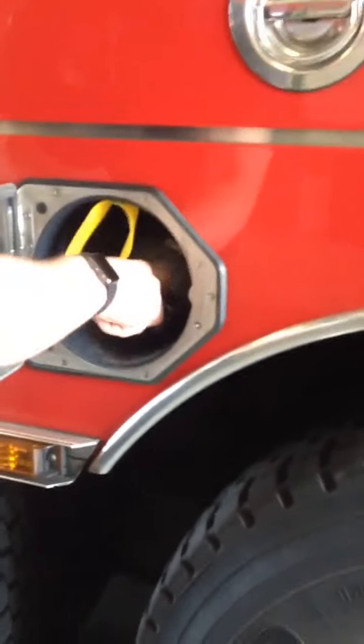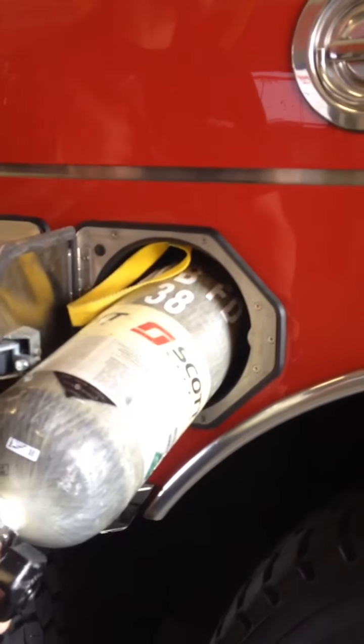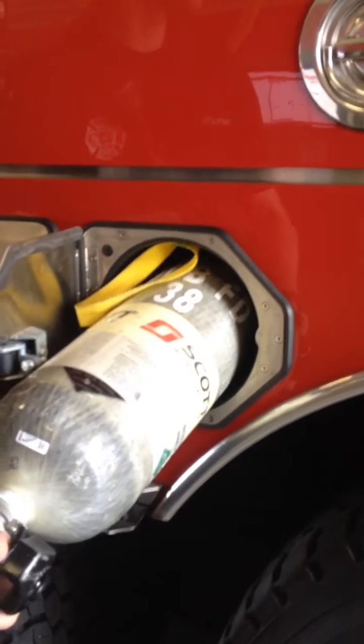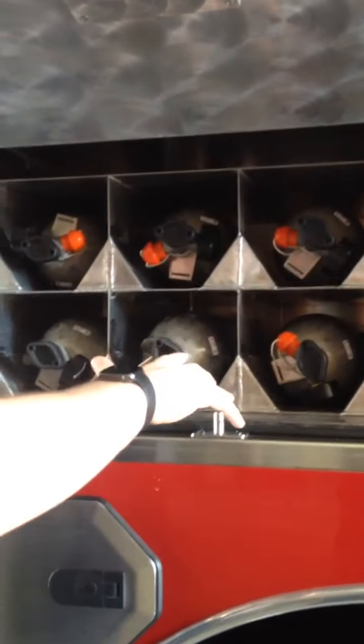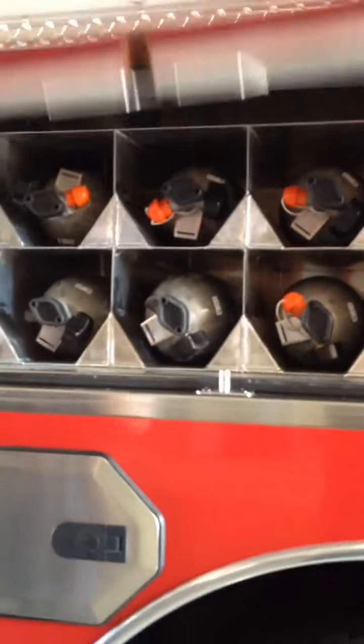These are all just breathing air. These are 45-minute bottles compared to 30-minute bottles. They make three different kinds — 30, 45, and an hour. Our ones are more for grit and hazmat, and we're all switching to 45-minute ones. This next compartment we just carry even more of them, so if we have a lot of other guys that come in on callbacks, they'll go through and have more bottles available.